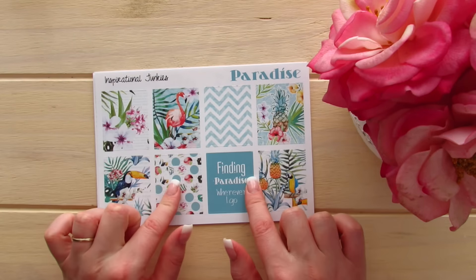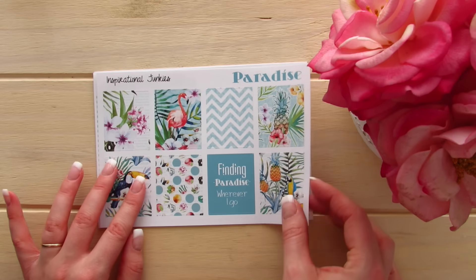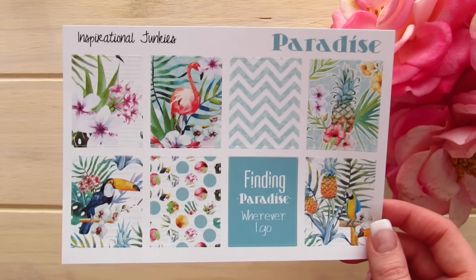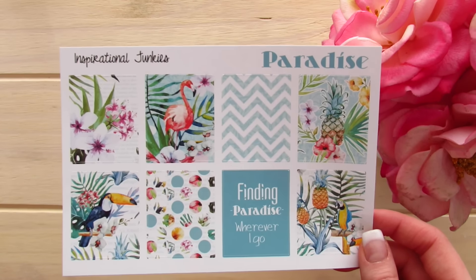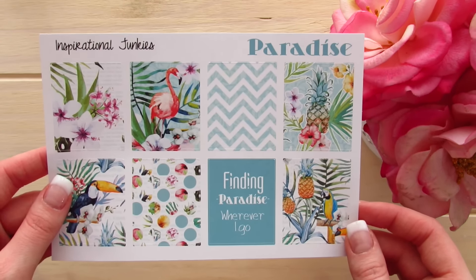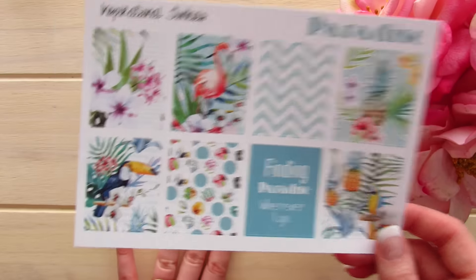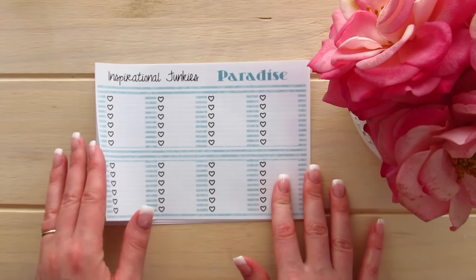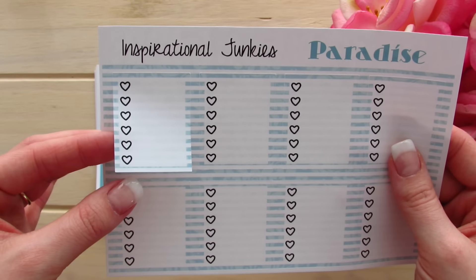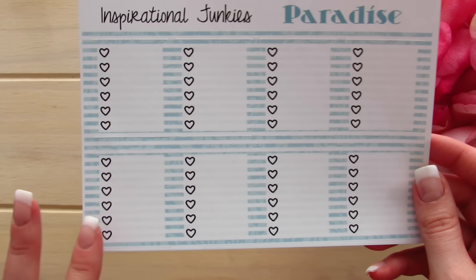This next kit is one of my favorite kits and I am so excited about it — this is their Paradise kit. I love chevron, and I absolutely love these colors and the paper and everything about this. It's just gorgeous. I love the quote 'finding paradise wherever you go' and I love the font they chose. The next page is their heart checklist and I think it is so unique — it has stripes on the side and a black heart. I just think this is so cute and so original; I haven't really seen anything like this before.